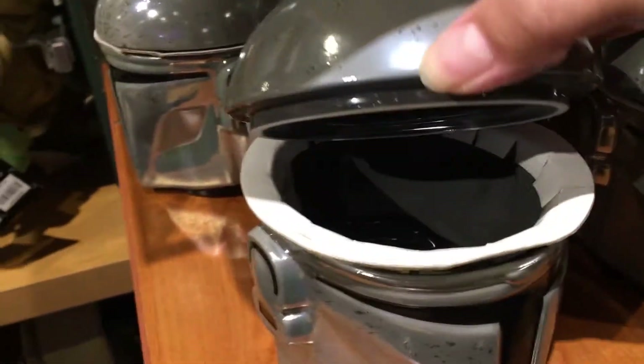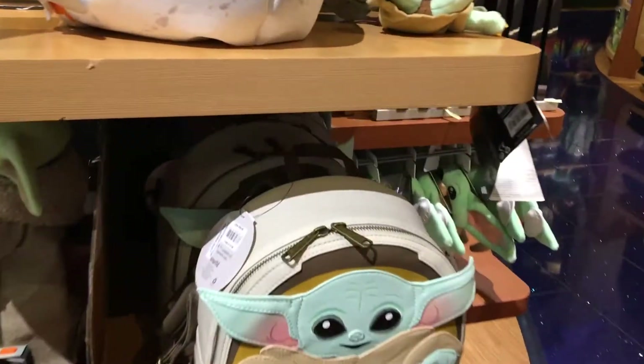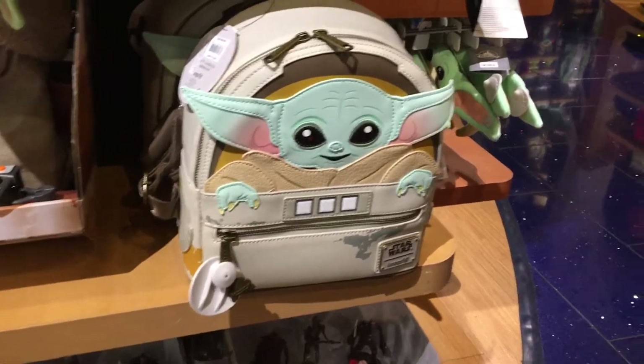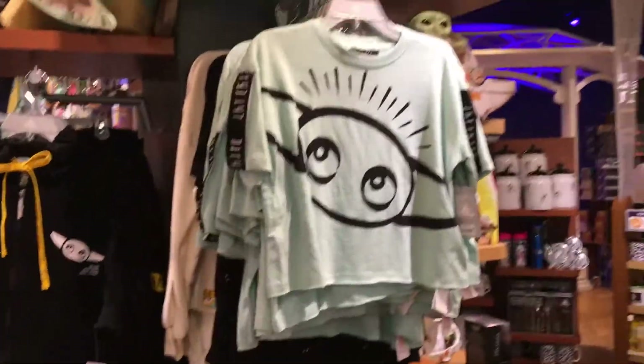Right here I see some Mandalorian stuff — nothing too different, but they have the Mandalorian mug that looks like it opens up on top. A lot of the stuff I saw at Downtown Disney I wasn't sure if they'd have in the store, but they have the Child and the Child's launch/fly book. There are some kids' shirts here too — I don't think those are for adults.